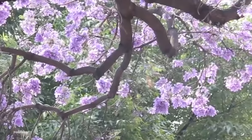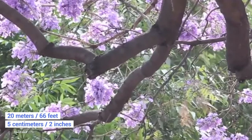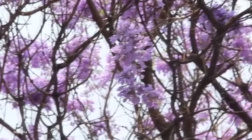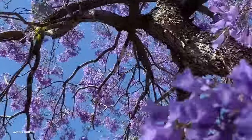In terms of height, they can grow to as much as 20 meters tall, with each flower being up to 5 centimeters long. When fully in bloom, they are truly a sight to behold. Given that Jacarandas are considered to be a vulnerable species in their native range, it's probably for the best that they've been exported abroad.